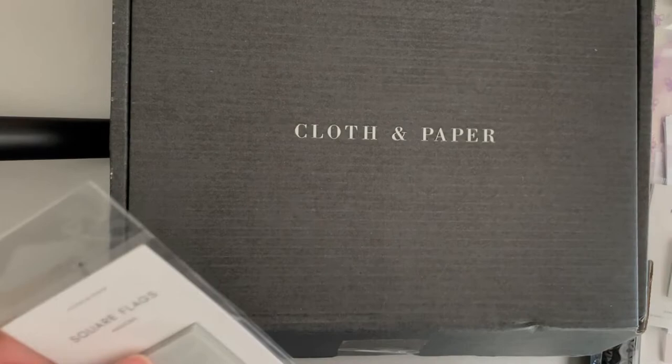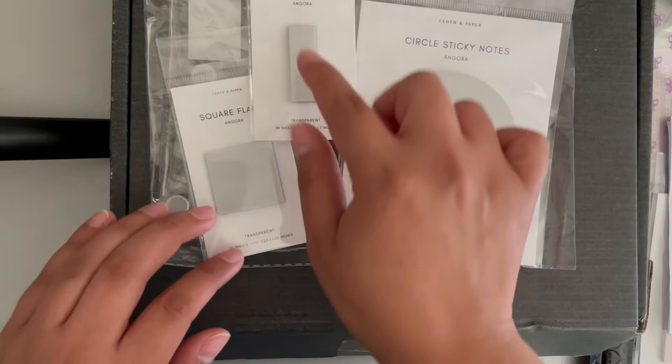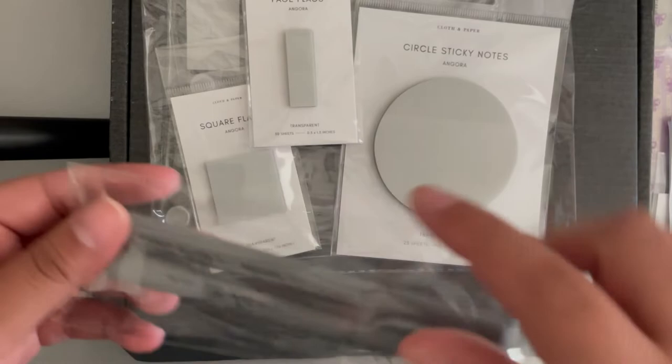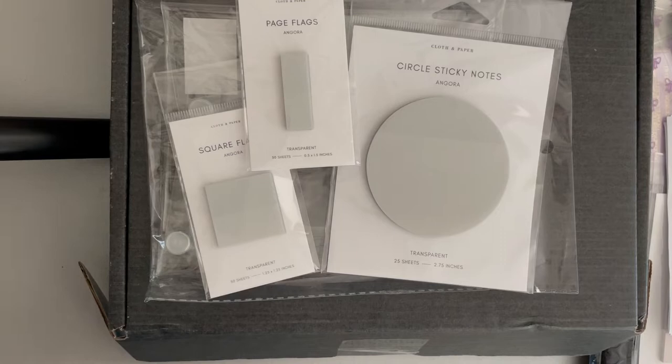So I got the bundle — it comes with the Angora sticky notes, the transparent ones, the Angora square page flags, the regular page flags, and a Uni pen. This comes with one of these for the giveaway. I thought it'd be a good idea — if you're looking at this and thinking about entering my giveaway, that's going to be on my Instagram.